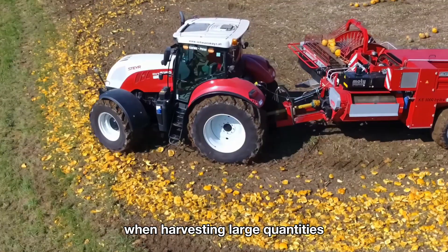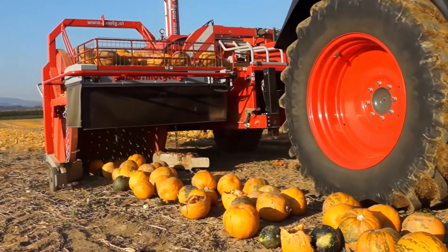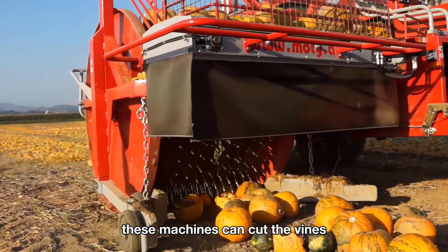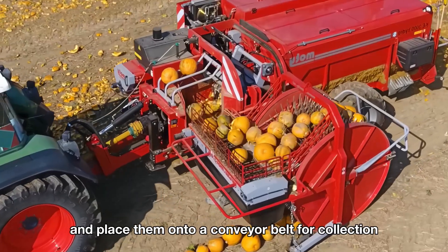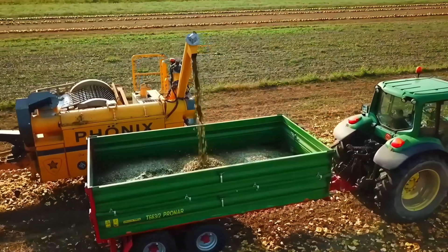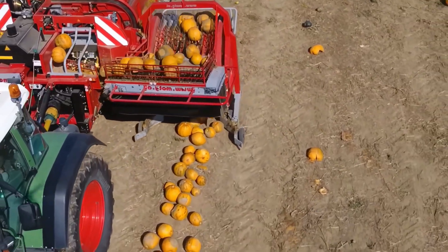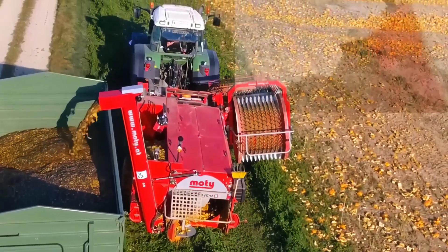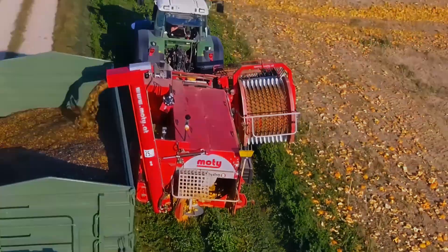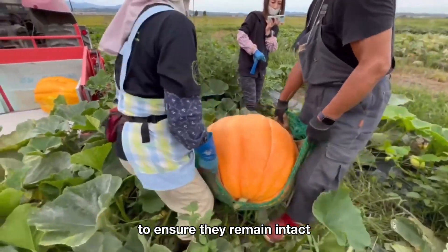When harvesting large quantities, farms often use pumpkin harvesters. These machines can cut the vines, lift the pumpkins off the ground, and place them onto a conveyor belt for collection. For giant pumpkins, farmers may harvest them by hand to ensure they remain intact.